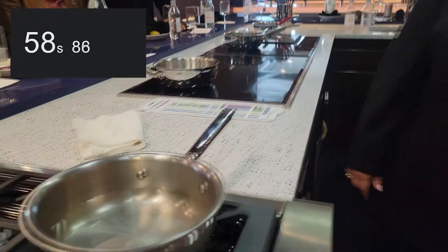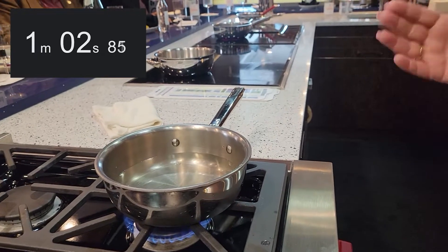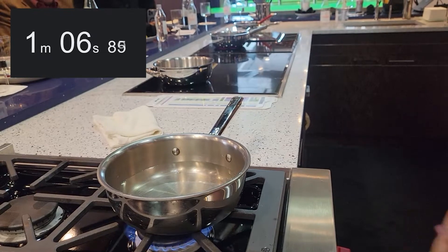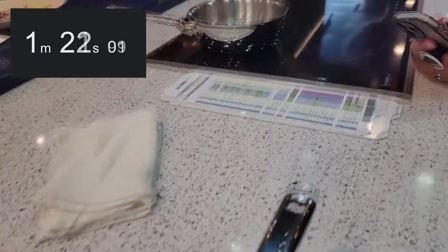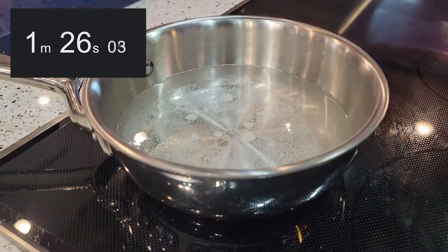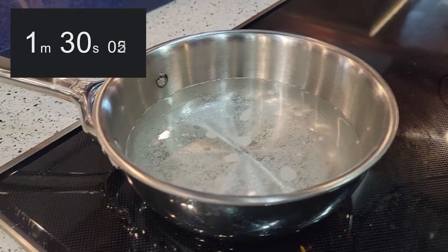Whenever you do gas, you always want to size your flame to the pan. I actually have it between low and medium, because if I go any higher, the flame is going to lip around the pan and you're not going to get good heat conduction. Minute and a half, nothing with the gas — for all your gas heads, nothing's going on. Oh look at that, induction has some bubbles. Physics, science, we love it.